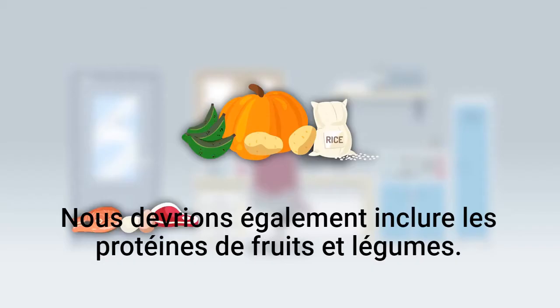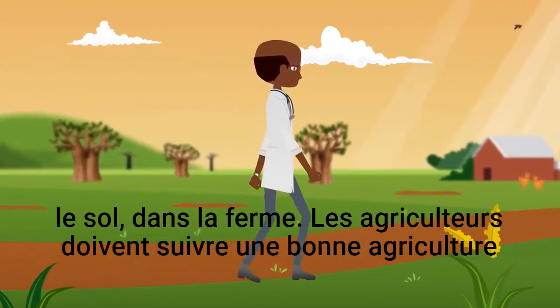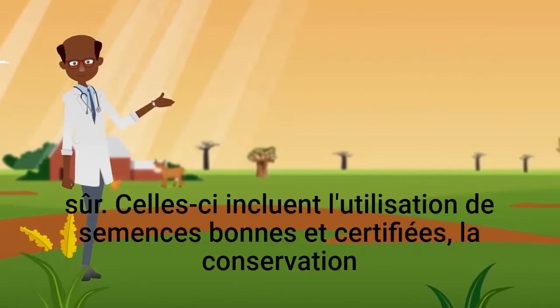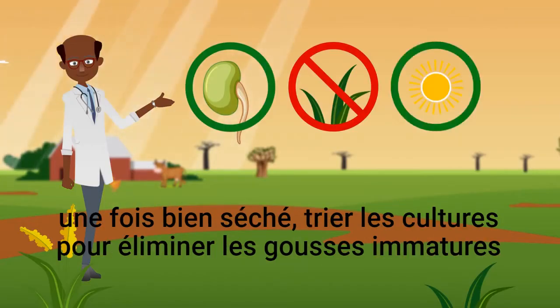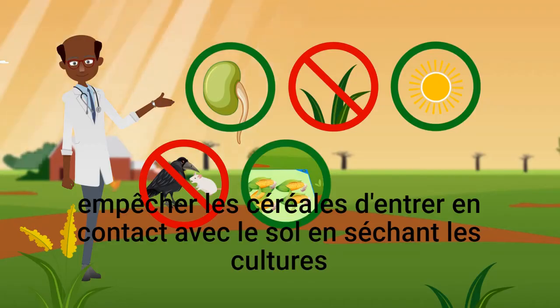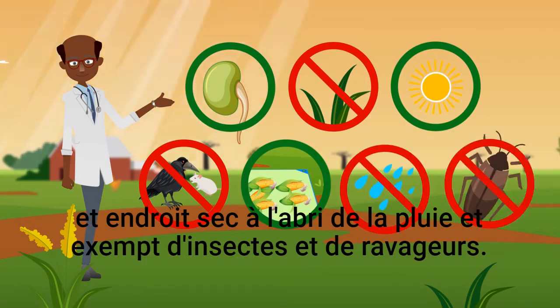In our meals, we should also include proteins, fruits, and vegetables. However, we need to address the source of the problem in the soil, on the farm. Farmers should follow good agricultural practices to reduce contamination and keep crops safe. These include using good and certified seed, keeping fields clean of weeds, harvesting crops when well dried, sorting crops to remove immature pods or cobs damaged by birds or rodents before drying and storage, preventing grains from contact with the soil by drying crops on raised platforms or on mats, and storing all crops in a cool and dry place safe from rain and free from insects and pests.